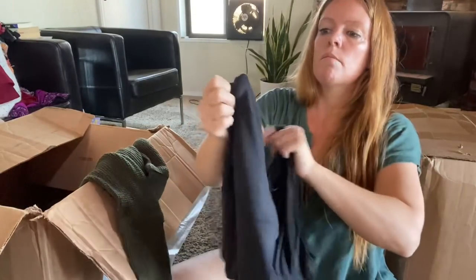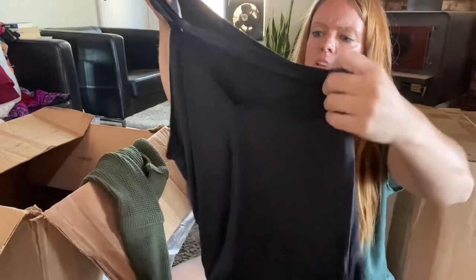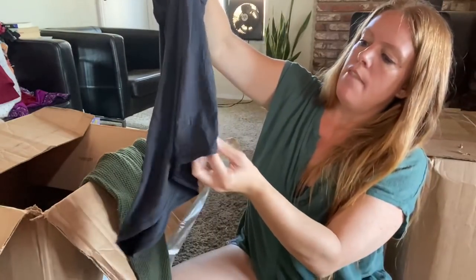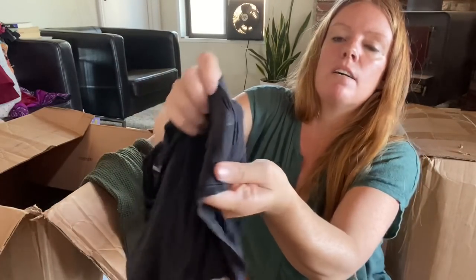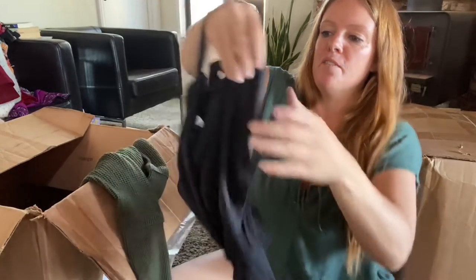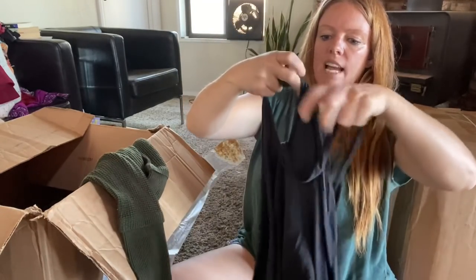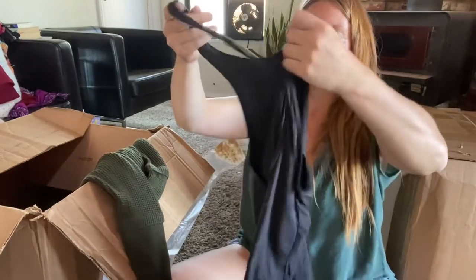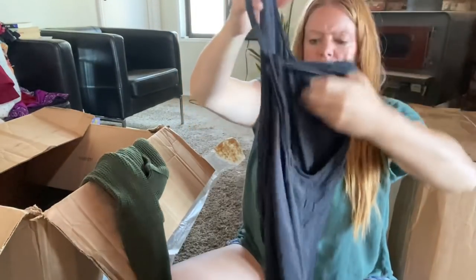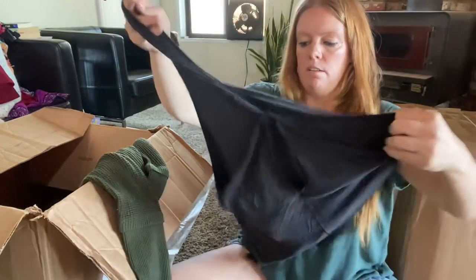Lululemon — this feels nice and I found the little black-on-black logo. If this is my size I might keep it, but I don't need stuff. I think it looks a little small for me so it'll probably be sold, maybe $20 for that.